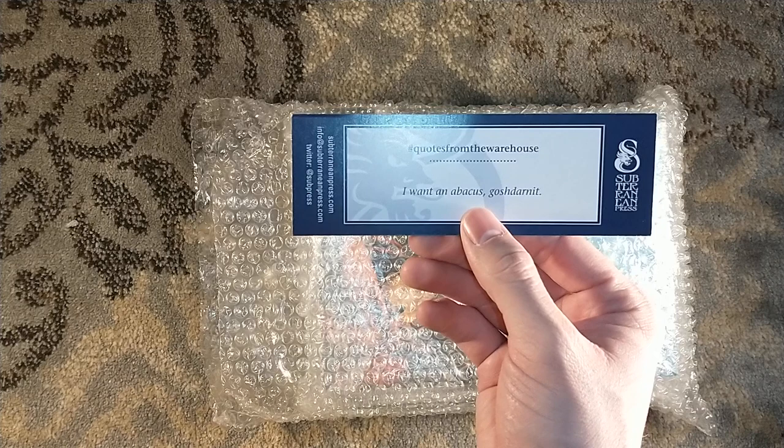We also have our bookmark that has some titles in the back that Subterranean Press did, and a quote from the warehouse: 'I want an abacus, gosh darn it!' So I hope you get your abacus.